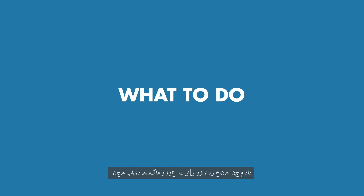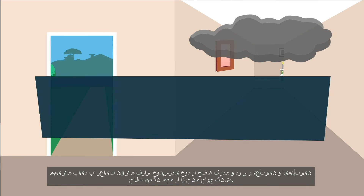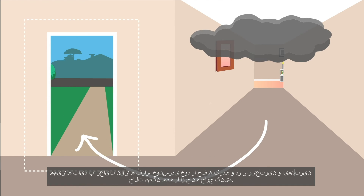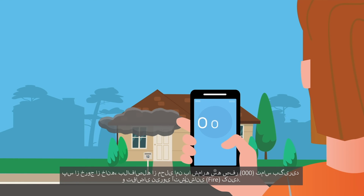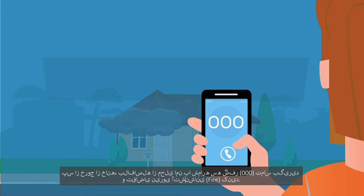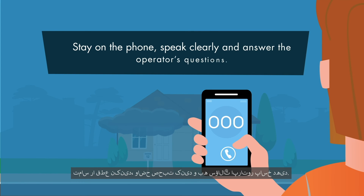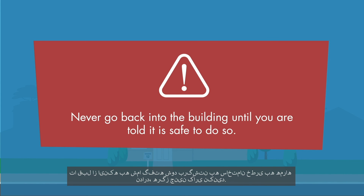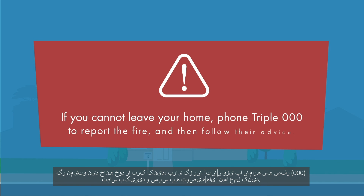What to do if I have a fire in my home? You should always stay calm and get everyone out as quickly and safely as possible by following your escape plan. Once outside, call triple zero from a safe location as quickly as possible and ask for fire. Stay on the phone, speak clearly and answer the operator's questions. Never go back into the building until you are told it is safe to do so. If you cannot leave your home, phone triple zero to report the fire and then follow their advice.